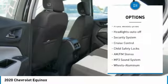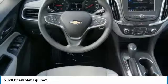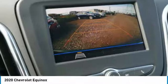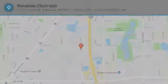Daytime running lights, remote keyless entry, power driver mirrors, front wheel drive, auto-off headlights, security system, cruise control, and child safety locks. Searching for a dependable vehicle that looks great too? You've found it, so stop in today.